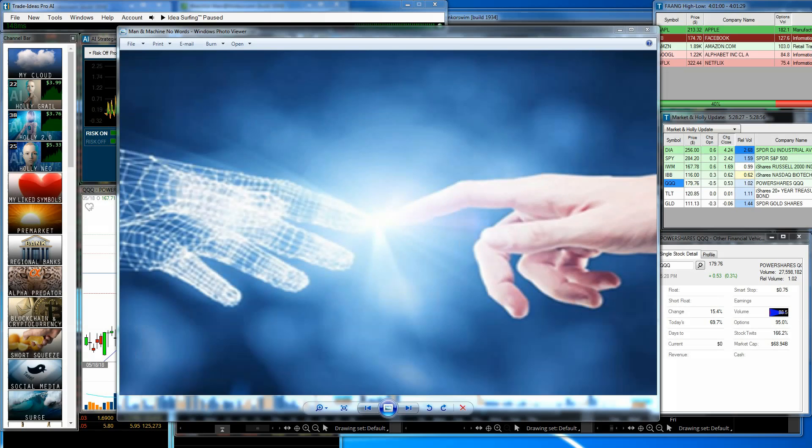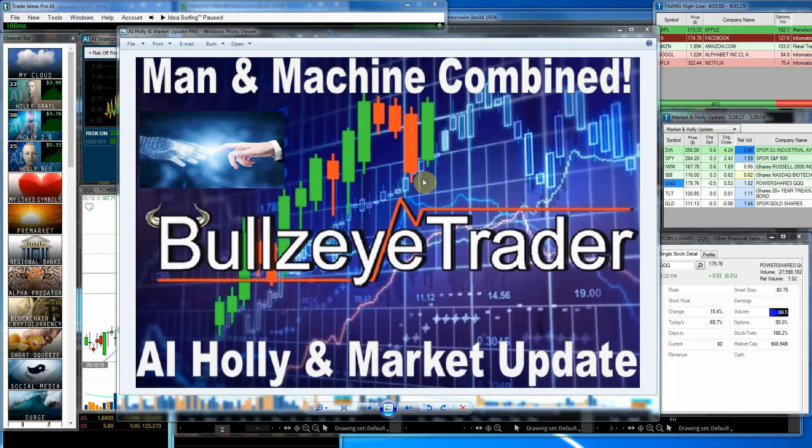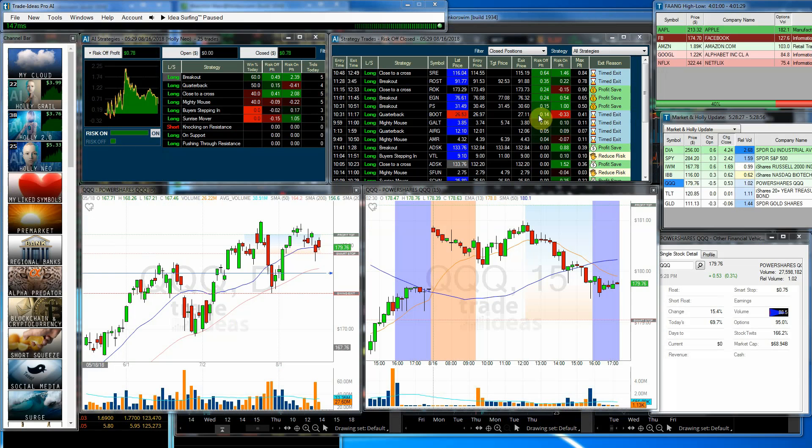Hello and welcome. John Croner with Bullseye Trader. I'd like to welcome you to the Artificial Intelligence Holly and Market Update for Thursday, August the 16th, 2018. Let's jump in and take a look and see what's happening with the markets today.